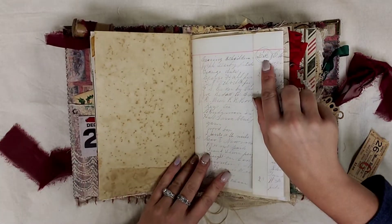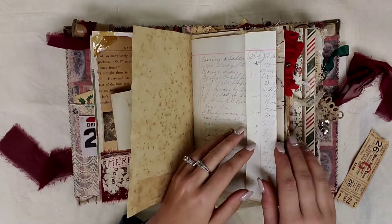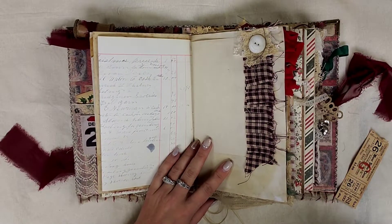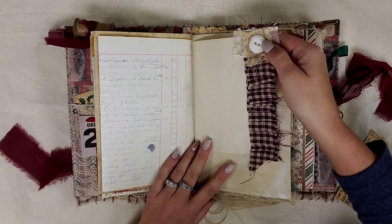Over here we have an authentic ledger from December — it just opens up, it's just a pretty ledger. Over here we have a ruffle, and if you guys hear some noise, that's my daughter cleaning upstairs, so I'm sorry. And I have it topped off with a button.